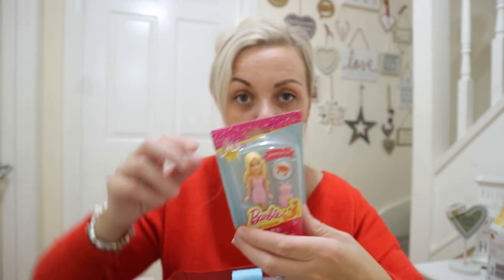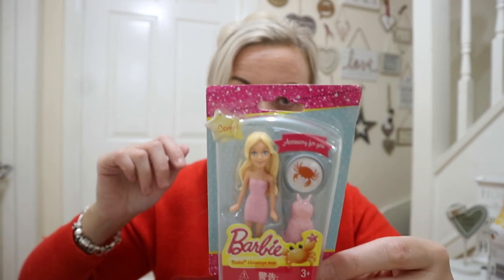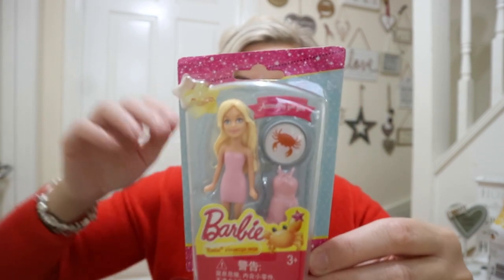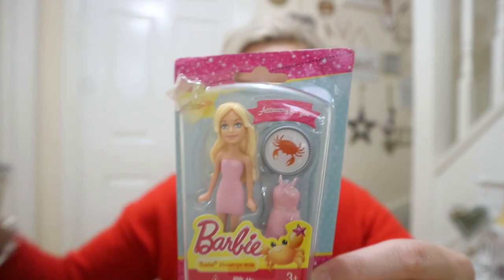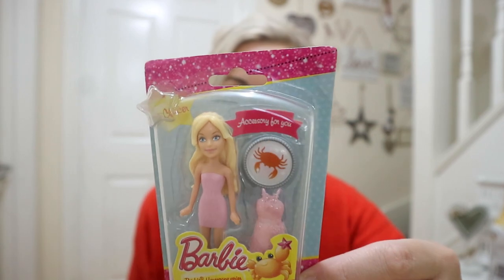I got this for Rita because it was only a pound and I thought, how cute — it's a little tiny Barbie figurine with a clip-on dress. She loves stuff like this. I nearly didn't get it because whenever I bring something home for one child and haven't got something for the others, I always feel really bad. Does anyone else do that? Anyway, it was a pound — I might put it away so I've got something for another time. Total mum guilt!